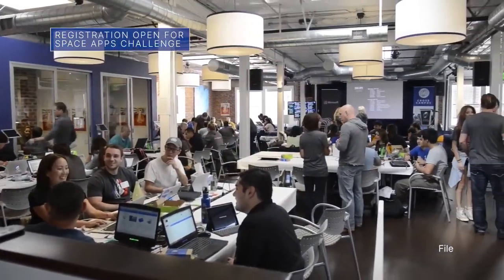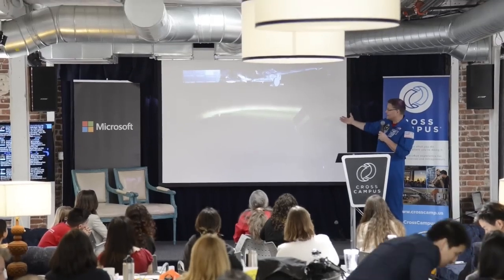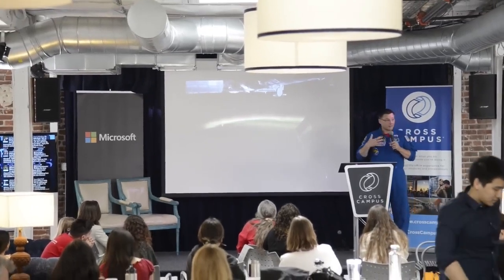Registration is open for the 2023 NASA Space Apps Challenge. The two-day event, scheduled for October 7 and 8, is the largest annual global hackathon.